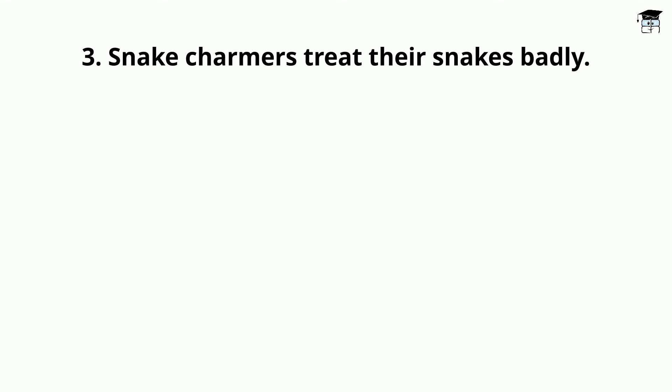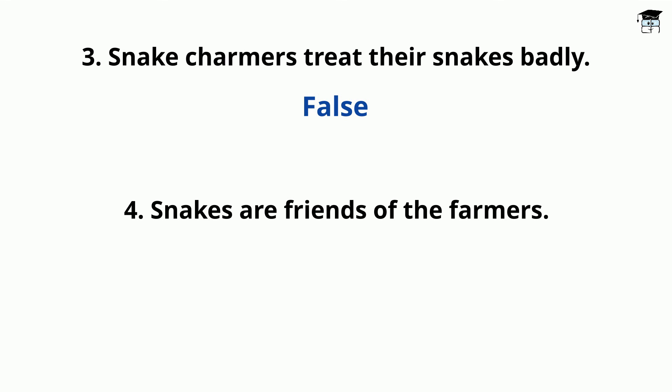Statement: Snake Charmers treat their snakes badly. This statement is false — Snake Charmers do not treat their snakes badly and take good care of them. Statement: Snakes are friends of the farmers. This statement is true, as snakes eat rats that enter farmers' fields.